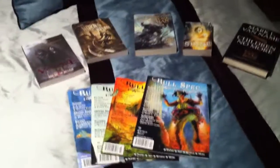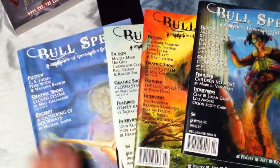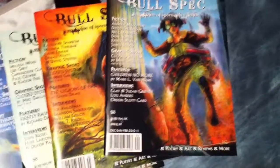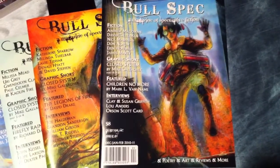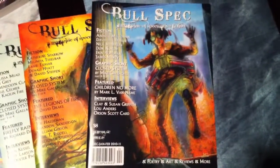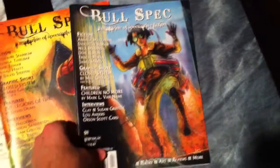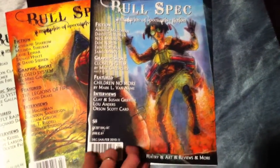Let's do a video overview for issue number four. Issue four completed the first year of Bullspec — issues one, two, three, and four — so it was the Winter 2010-2011 issue. It came out probably December 30th; I was desperate to get it in by the end of that first year, and it happened. One goal met at a great cost of sleep. Cover art again from the same artist as issue three — Jason Strutz — this is jetpacks.